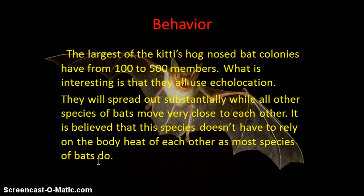They will spread out substantially while all other species of bats move very close to each other. It is believed that this species doesn't have to rely on the body heat of each other, as most species of bats do, which is quite interesting.